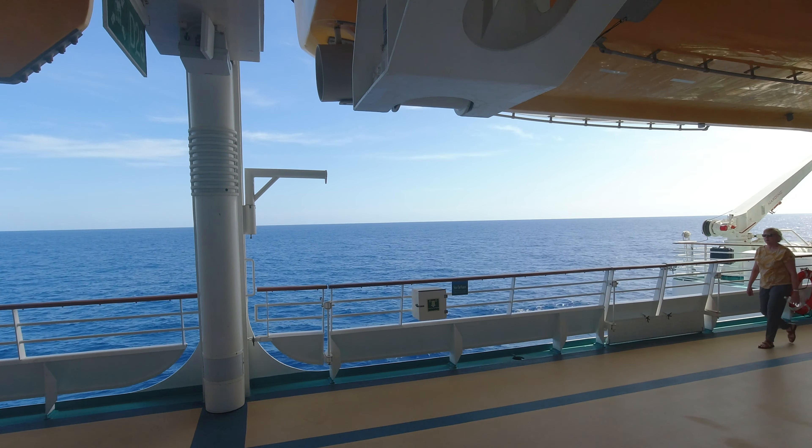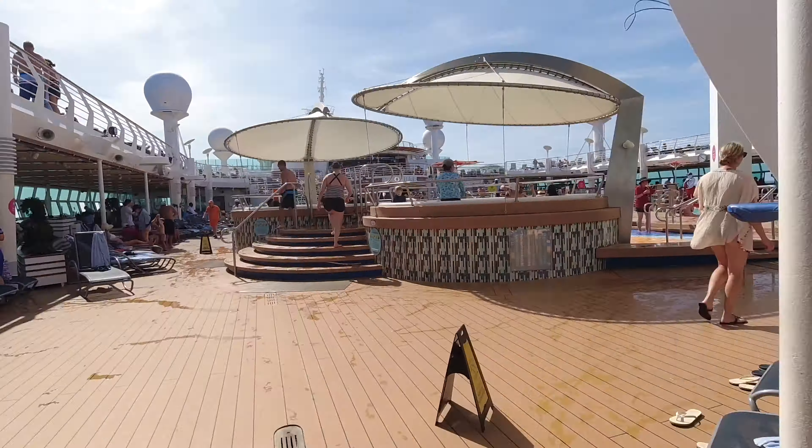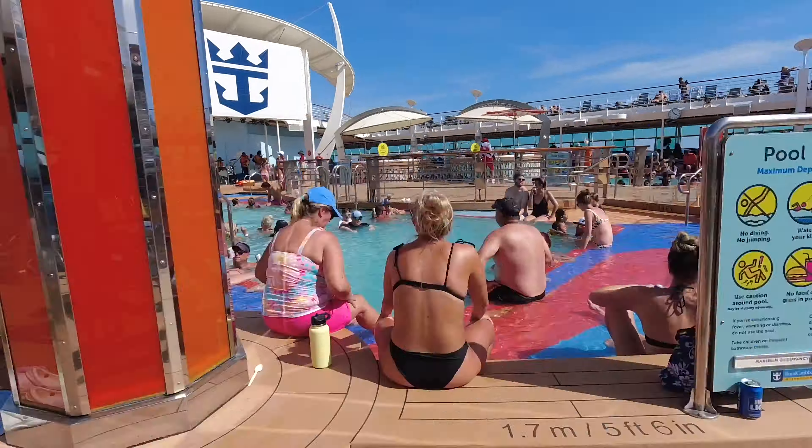There are plenty of things to do — it's not just rock climbing walls. If you want to chill out, find some corner of the ship and just watch the waves go by. It doesn't feel like there are 5,000 or 6,000 people on board. On smaller ships we've felt more congested and waited in long lines, but on this ship the lines move a lot faster.